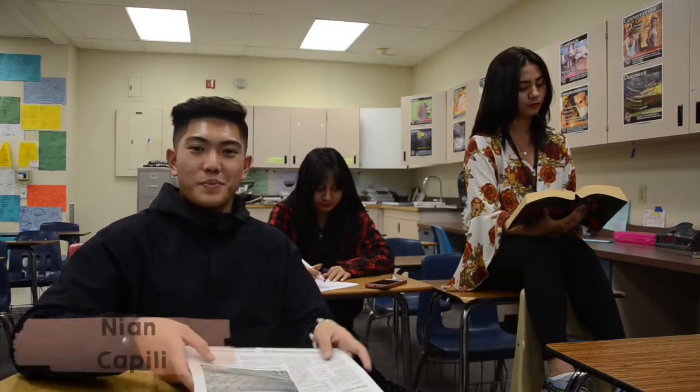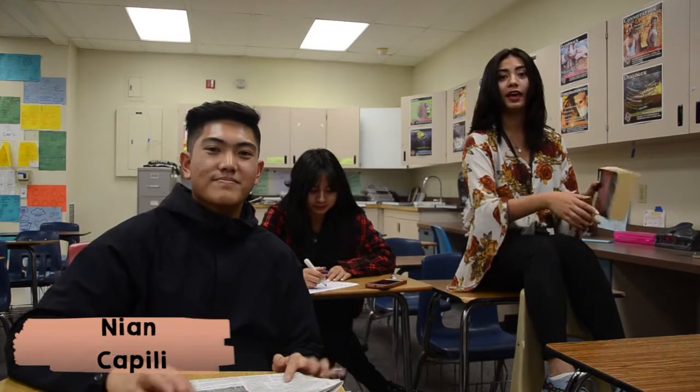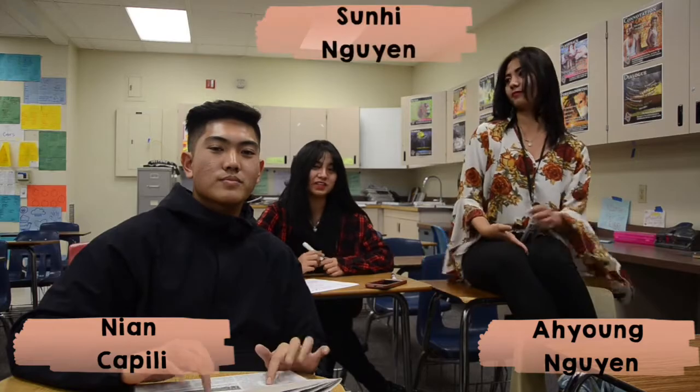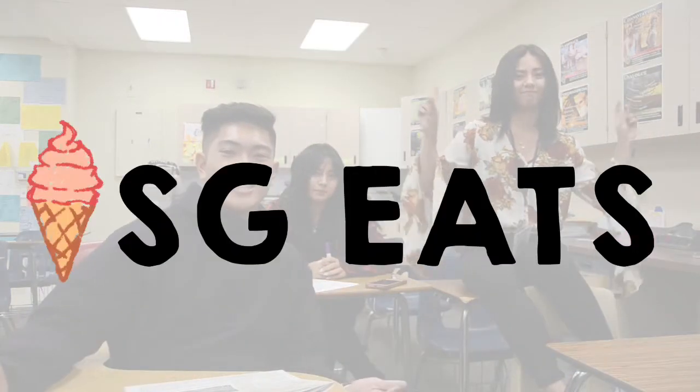Why hello there! My name is Nian Kapilin, I'm a sports editor. My name is Aya Nguyen, I'm a football editor. Hello, I'm Sanhi Nguyen, I'm a staff writer. And welcome to our first video of SG Eats.